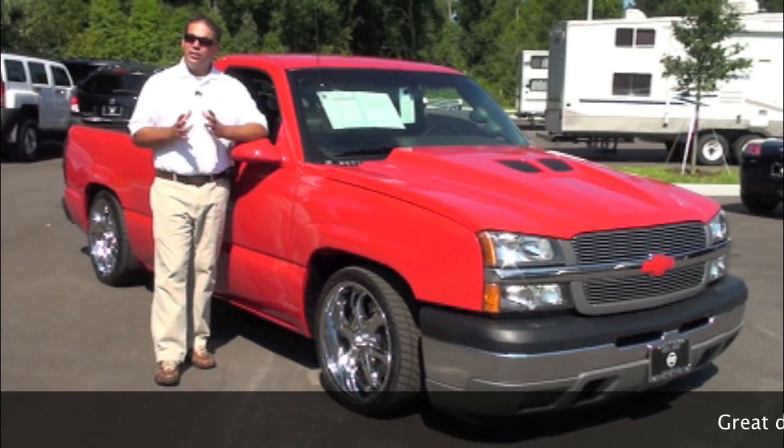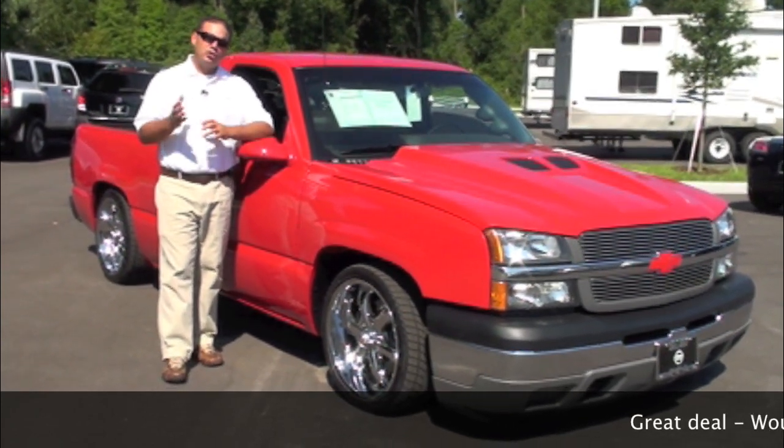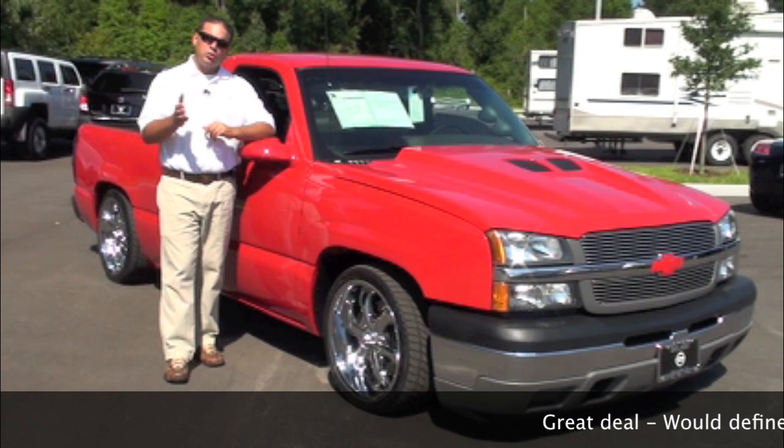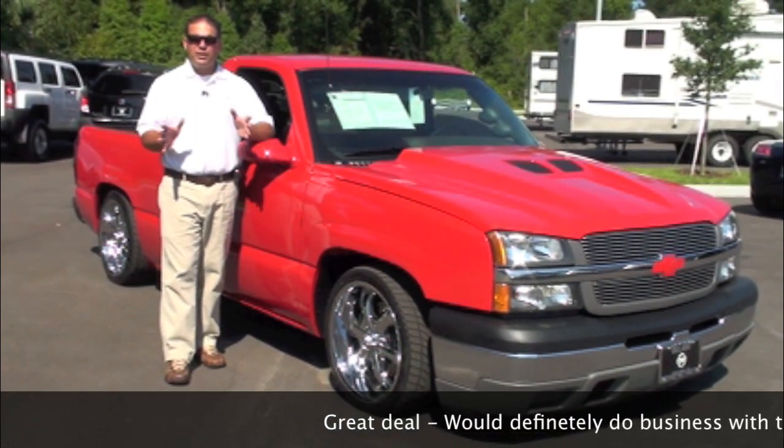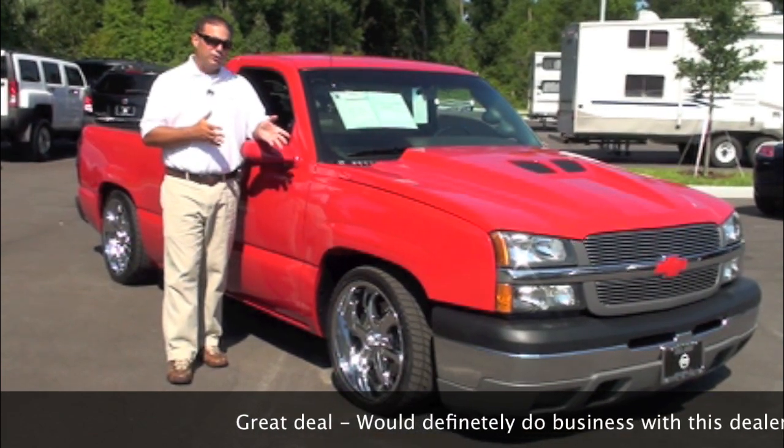Hello and welcome to Deland Nissan. My name is Michael and today I'd like to take a moment of your time and show you one of our custom vehicles that we have in our inventory. This is a 2005 Chevrolet Silverado. There was no expense spared in building this particular vehicle.